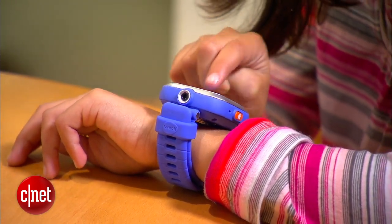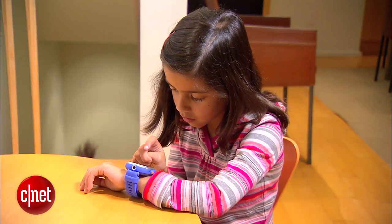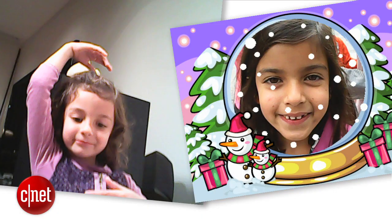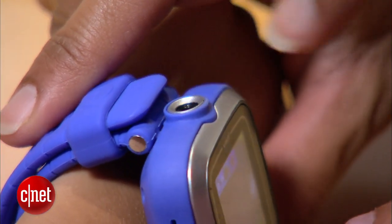With a touch screen and built-in camera, VTech's $50 KittyZoom is a smart watch for kids. They can play games, shoot videos, and snap pictures with silly effects. Our only gripe: the camera position makes it tough to take selfies.